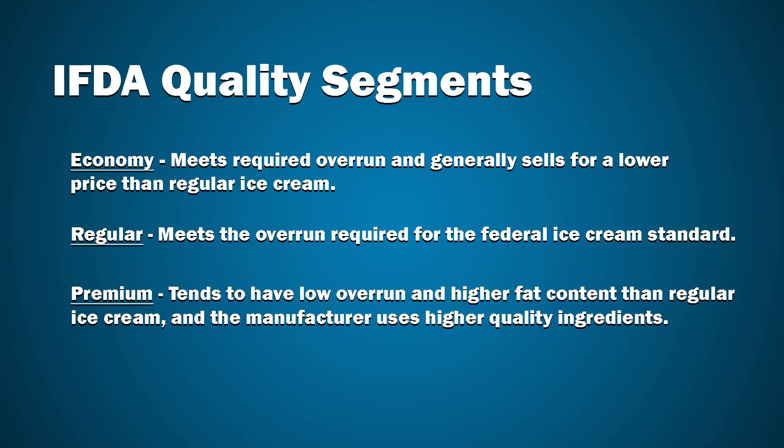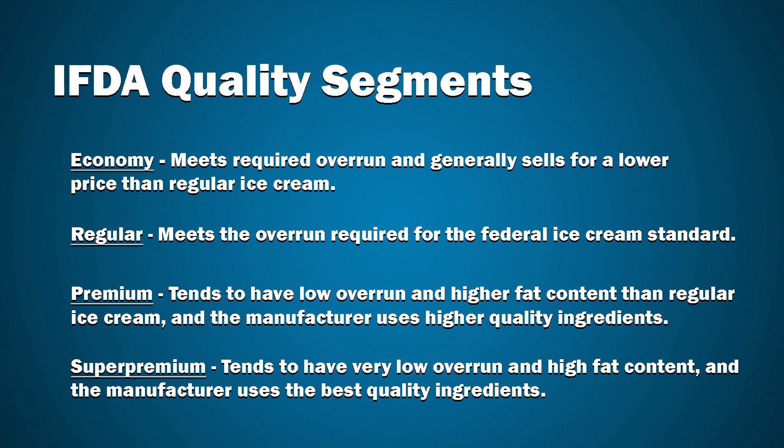Next, there is regular. Then there's premium — ice cream that tends to have low overrun and higher fat content than regular ice cream, and the manufacturer uses higher-quality ingredients. Then at the top, and I like this name, we have super premium — all one word — meaning ice cream that tends to have very low overrun and high fat content, and the manufacturer uses best-quality ingredients.